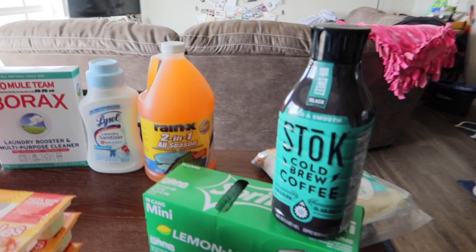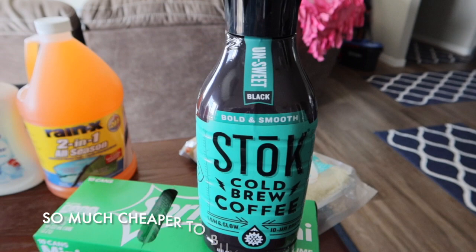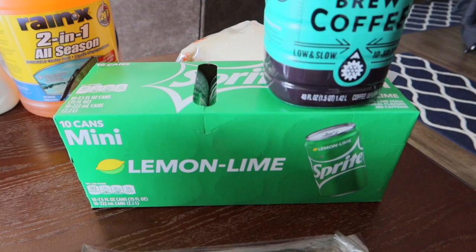I'm back to talk about everything else. I grabbed a bottle of the Stok unsweetened black cold brew. I use it for my at-home cold brew — sometimes I brew my own, but I've been buying this out of convenience. I fill my at-home cold brew pitcher with this so I can see how much I have left in a clear container.